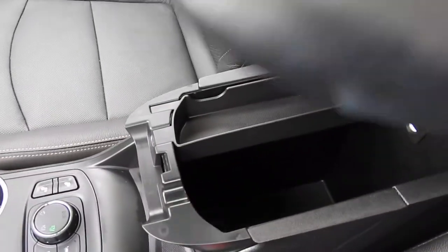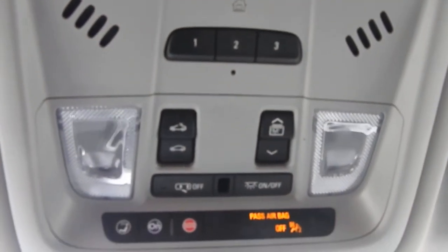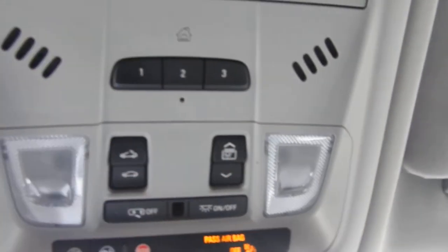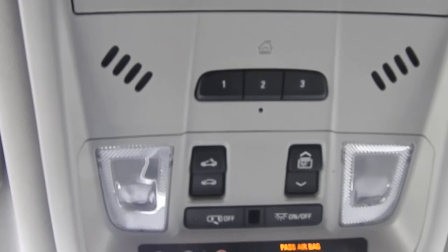Opening up the center console here — there's plenty of storage space in there and you've also got some charge ports. Up on the roof you have your controls for your interior lighting, power sunroof to the left, and power sunshade to the right. You can actually pair up two or three different garage door clickers to this vehicle if you so choose.